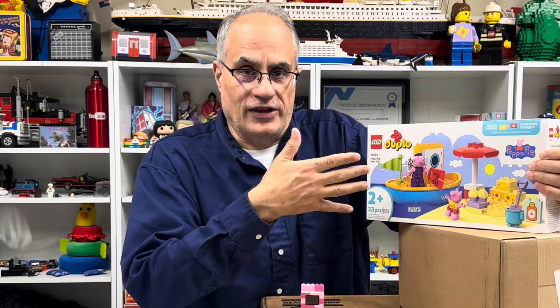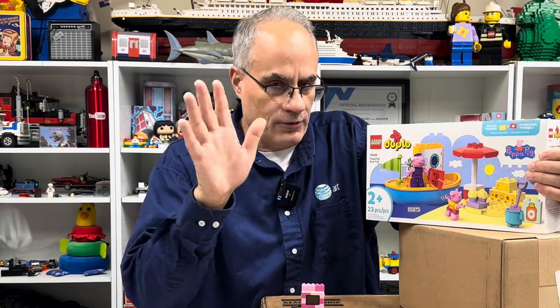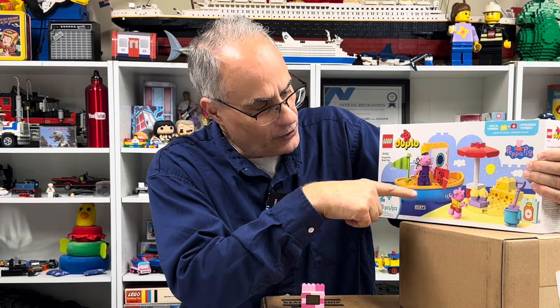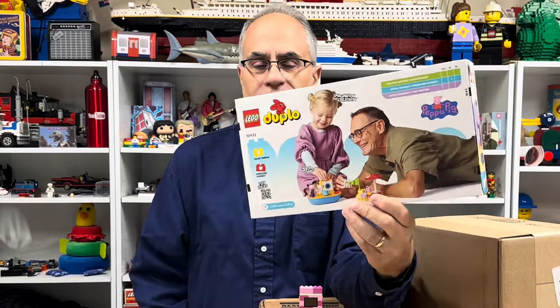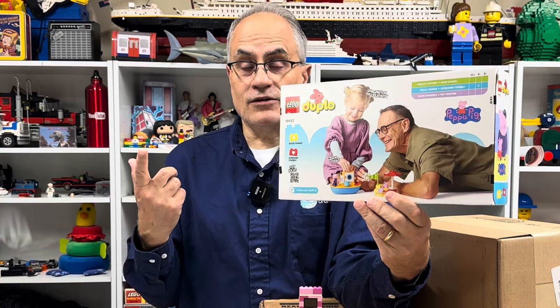I'm going to tell you why I bought this set. So whether you like Peppa Pig or hate Peppa Pig, here it is. There's a floating boat on it. Is that Peppa? Is Peppa a girl or a boy? I don't have any idea — I've never seen the show. The reason I bought it is because of the back of the box, which ties in with the video I did on the town plan.